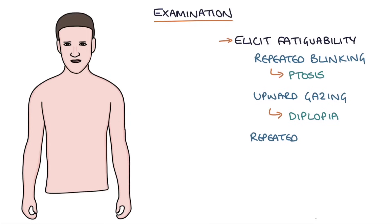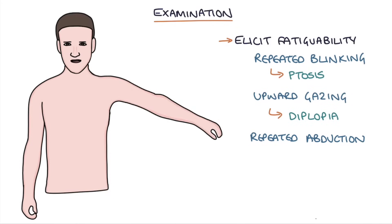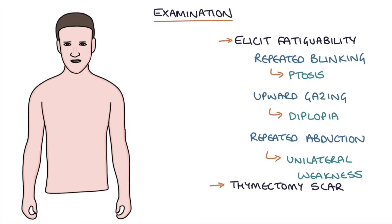If you ask them to repeatedly abduct one arm at the shoulder — lifting their arm out to the side — and do it 20 times, this will result in unilateral weakness when you compare both sides. In an OSCE examination, check for a thymectomy scar because they might have had a thymoma removed. You can also test the forced vital capacity to check the strength of the muscles of respiration.